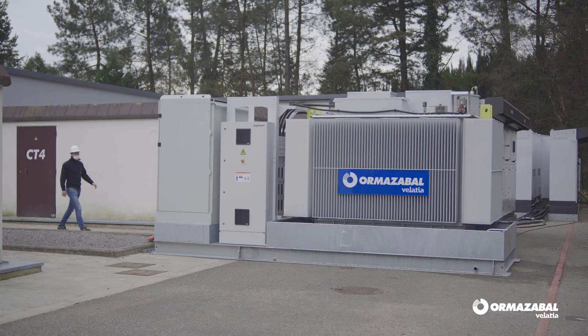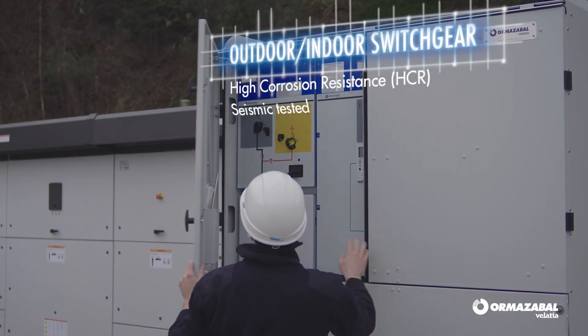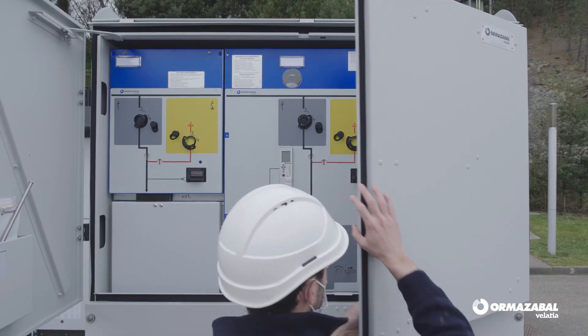Our experience of more than 20 years in PV has led us to create more efficient and reliable solutions, like electrical switches prepared for severe conditions, which we develop following different standards and internal ARC configurations.